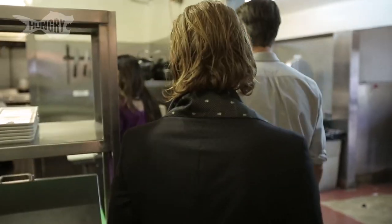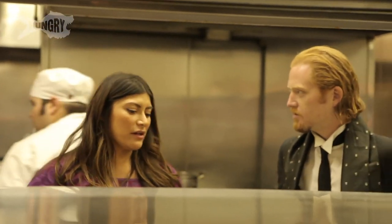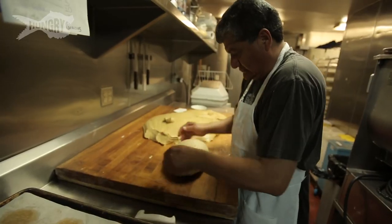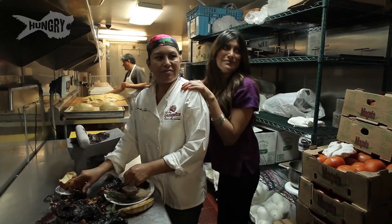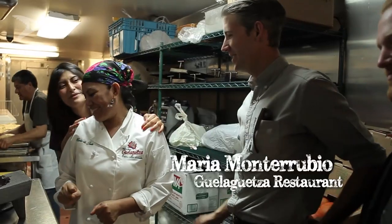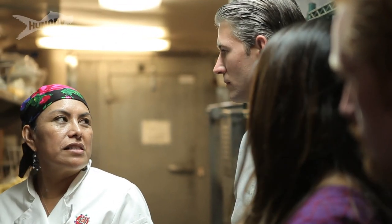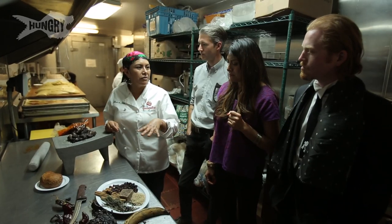We did a tour of the restaurant and were escorted into the kitchen to see how Guelaguetza gets ready for the day. In the kitchen, Britzia introduces us to her mother, the woman responsible for Guelaguetza's famous mole. Each family has their own recipe from Oaxaca. This is my grandma's recipe. This mole is the best — we use this on special occasions in Oaxaca.